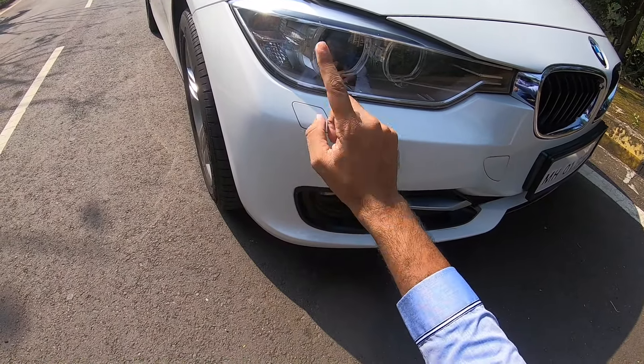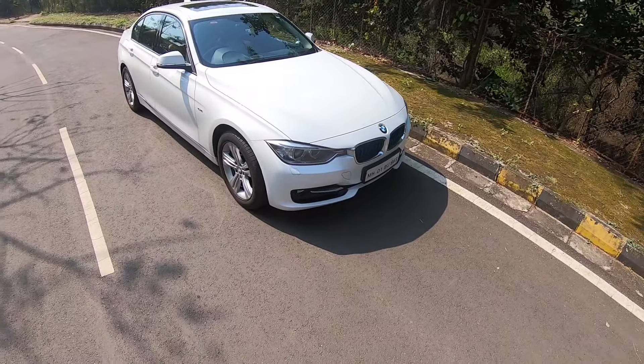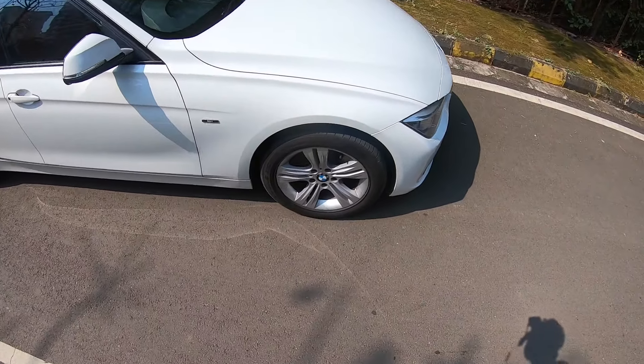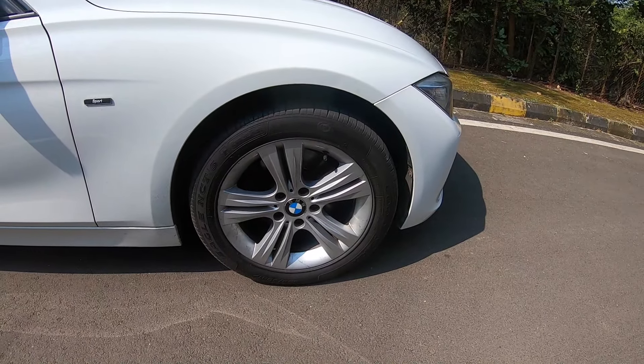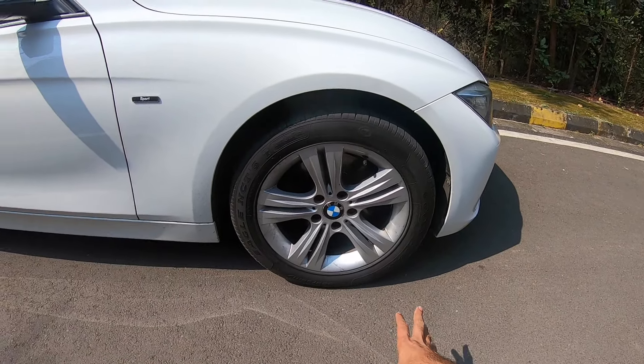There's a towing hook here and a headlamp washer — yes, that's right, a headlamp washer. That seems to have been the trend in the early 2010s but has now been removed from every car. 16-inch tyres — these are new Goodyear tyres on this particular vehicle, size 225/50/17 — and the alloy wheel design is really nice.